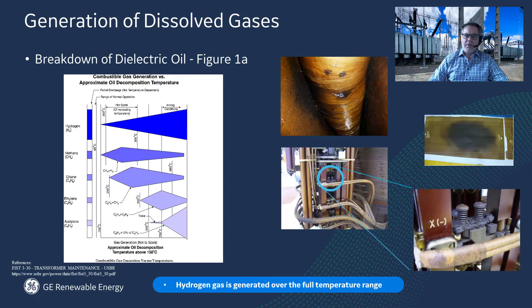As we know, Hydran gas is normally produced under all fault conditions affecting the insulating oil. Monitoring for Hydran gas is important as it's generated quickly and in abundance, as shown in Figure 1A. It's a key indicator to potential transformer issues caused by partial discharge, thermal faults, and arcing.